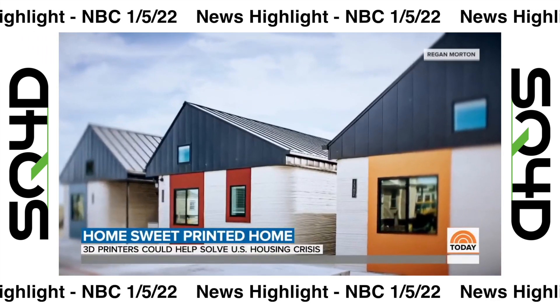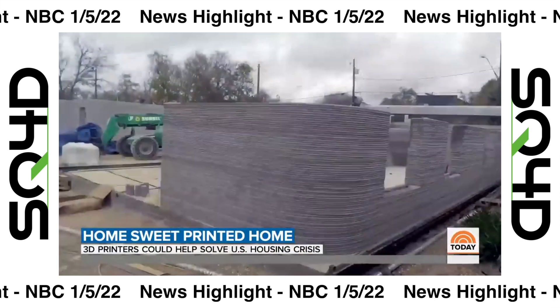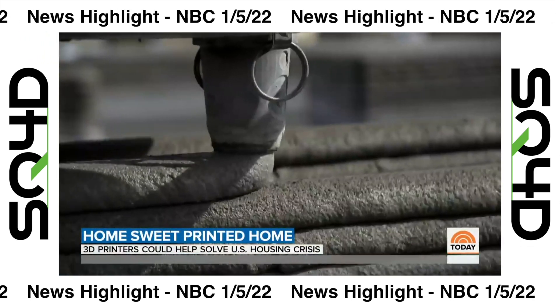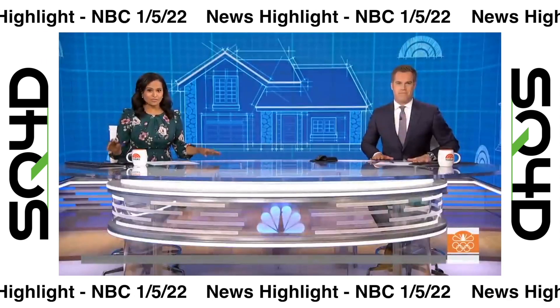Homes of the future now a reality, as companies look to scale up — with 3D. For Today, Kathy Park, NBC News. That just completely blew my mind, and to think it's also helping people who've been displaced. There are a lot of conversations happening — I'd like a third bedroom: print, print, please! If only it were that easy.